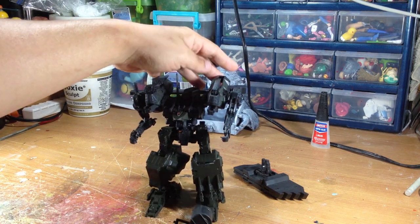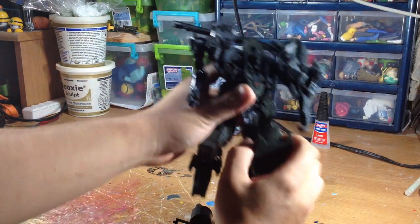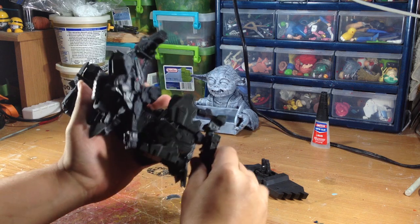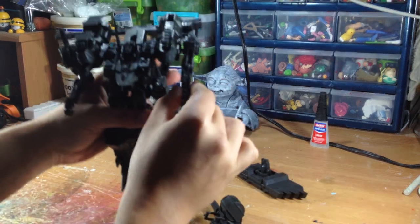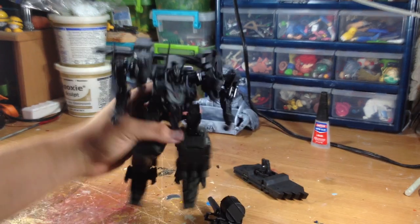As you can see, it actually has a lot of moving parts. So it's probably going to take me a little bit to get it so I can paint it and still be movable. But I'm up for the challenge and let's see what I can do with it.